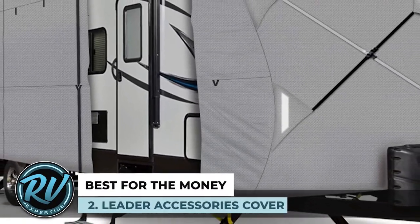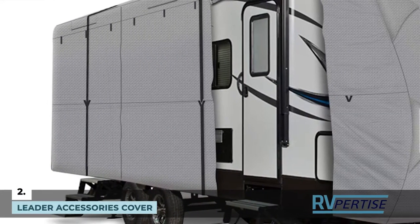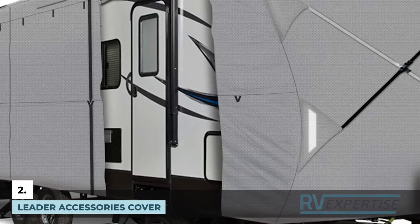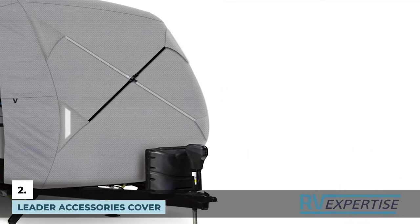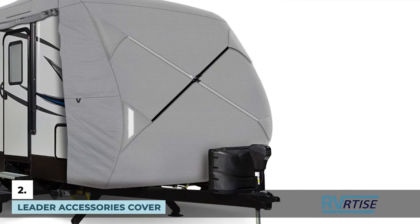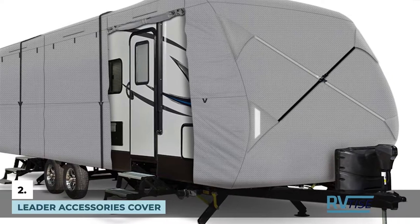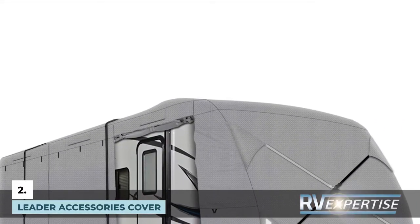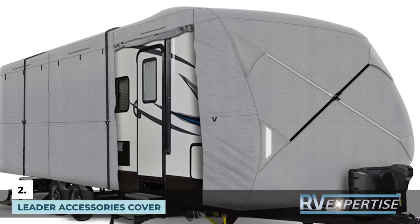Next we have the best for the money: the Leader Accessories Cover. This polypropylene travel trailer cover is thick, with triple ply on the top and single ply on the sides. Being available in a variety of sizes, it provides maximum protection against rain, snow, wind, bird droppings, and other similar hazards. This helps prevent premature degradation of your trailer in terms of its paint job, exterior, and even interior.